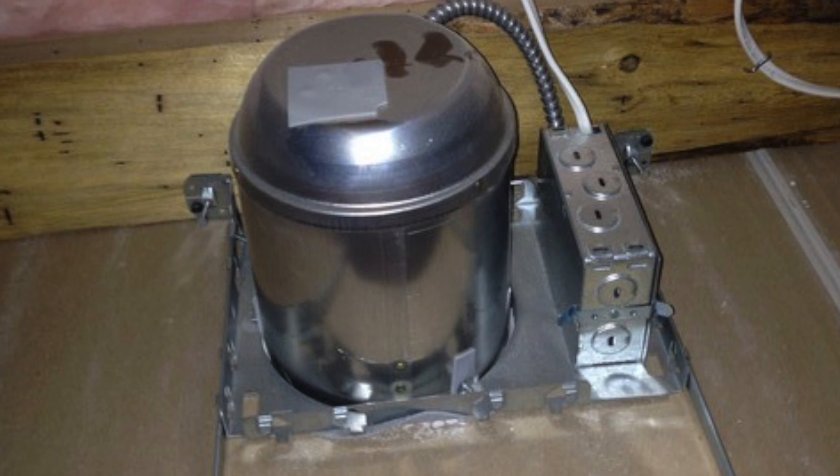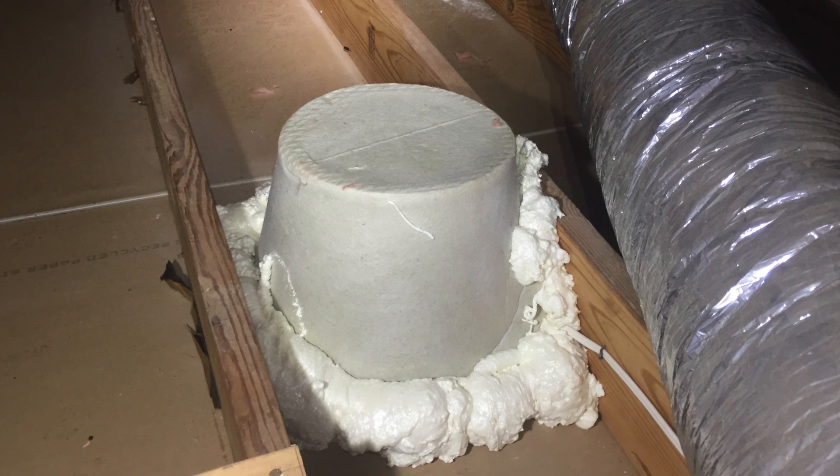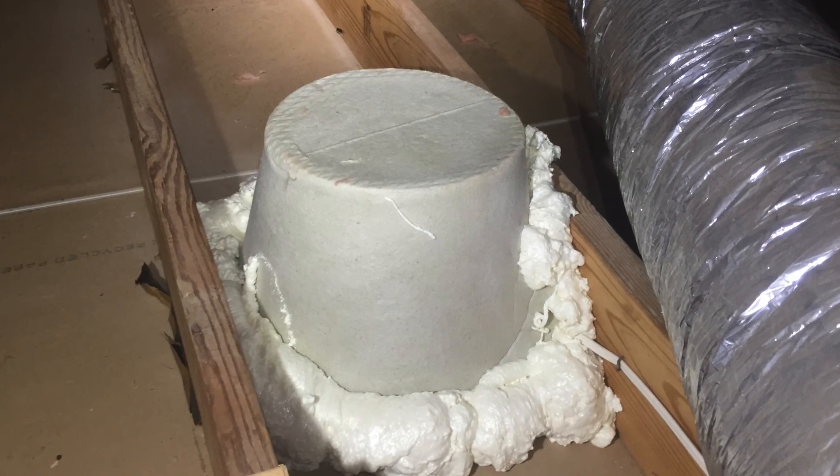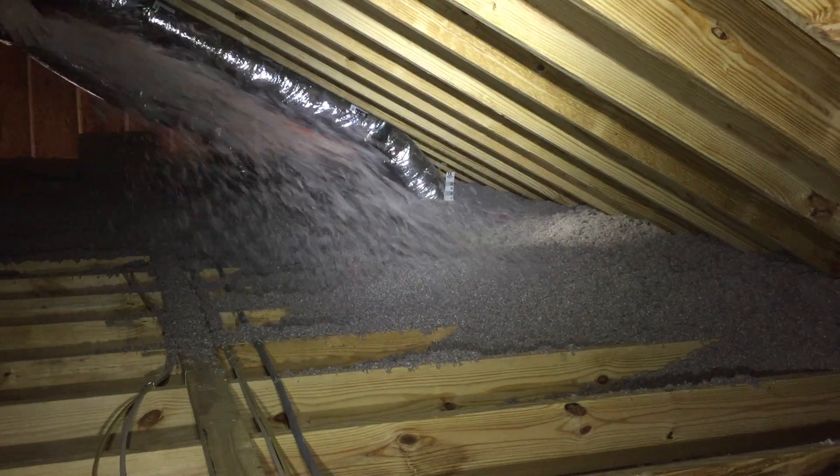Can lights are notorious for air loss. We seal them with covers that are made out of rock wool. They are airtight after they are sealed to the ceiling and will never catch fire.